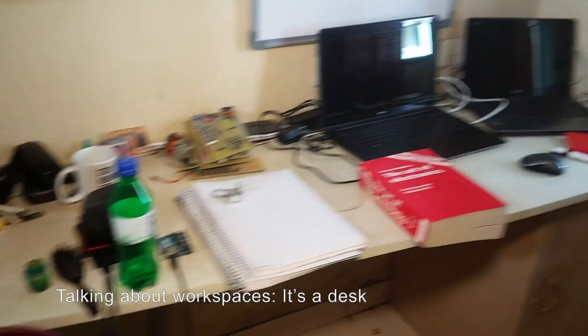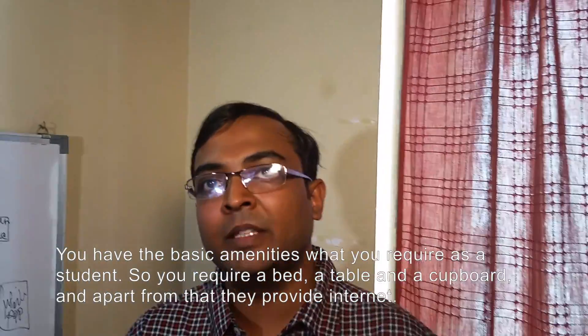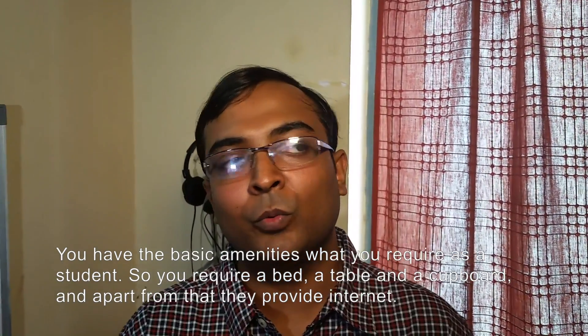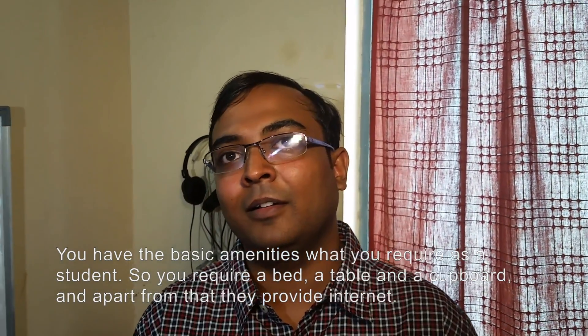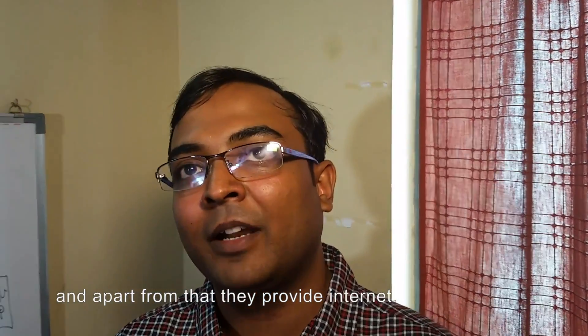Talking about workspaces — it's basically a desk. You are given the basic amenities required as a student: a bed, a table and a cupboard. Apart from that, they provide internet.